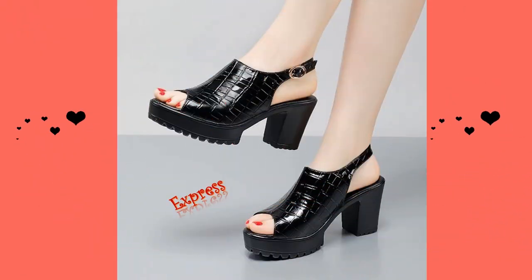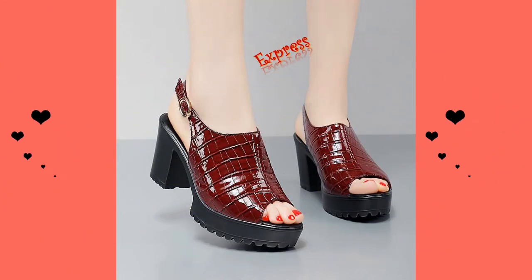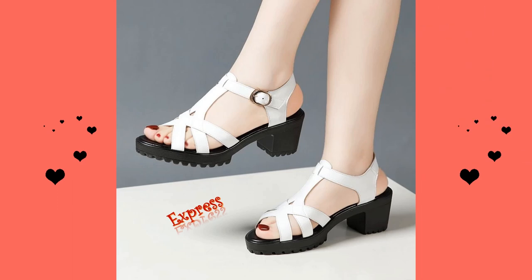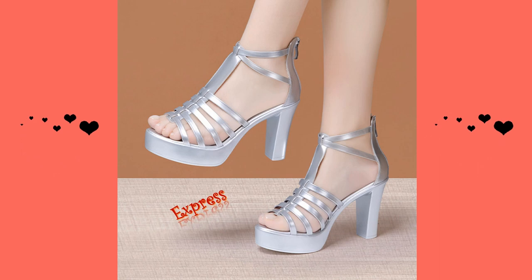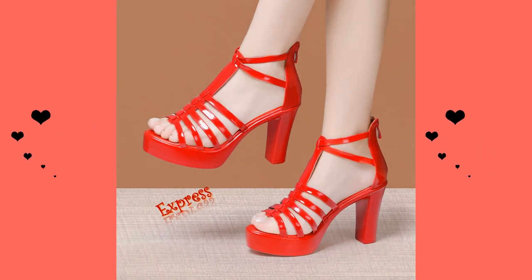If you liked what you saw, be sure to check out the links in the description for where to purchase these stylish sandals, and don't forget to leave a comment letting us know which style was your favorite. Make sure to subscribe to our channel for more fashion tips and advice. Thanks for watching, and happy shopping!